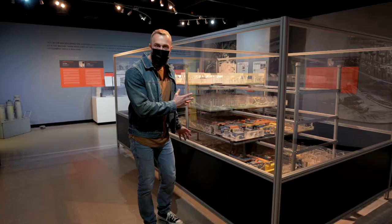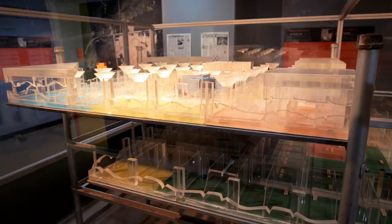This here is a model of the bunker and it is absolutely huge — it's 100,000 square feet over four floors underground.